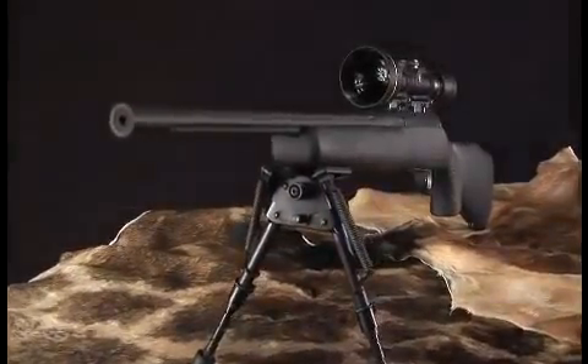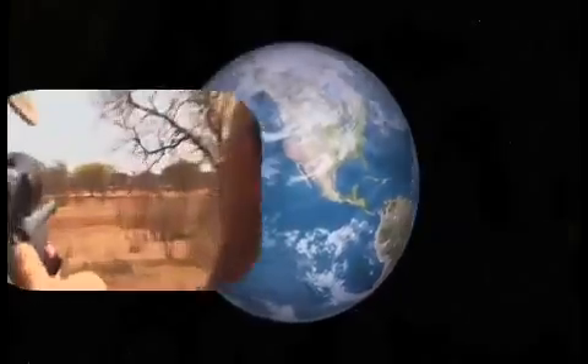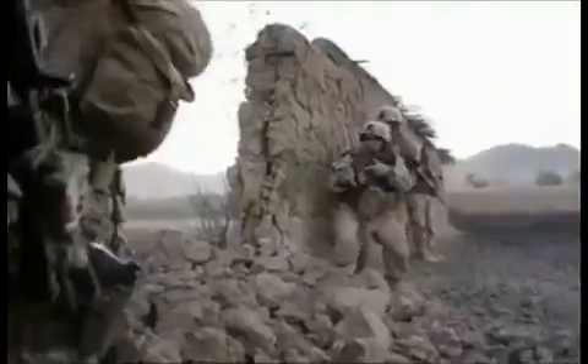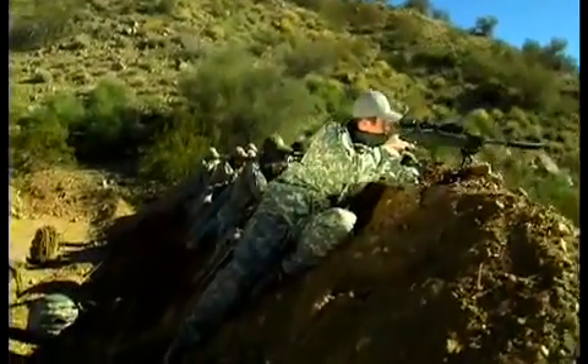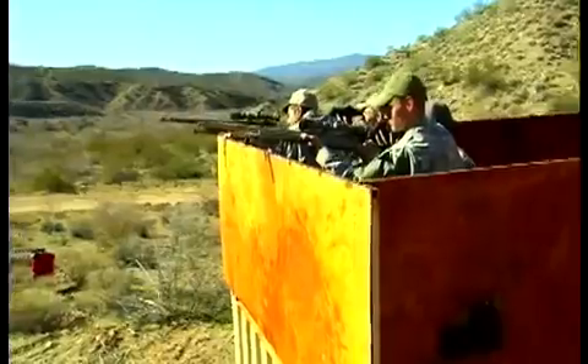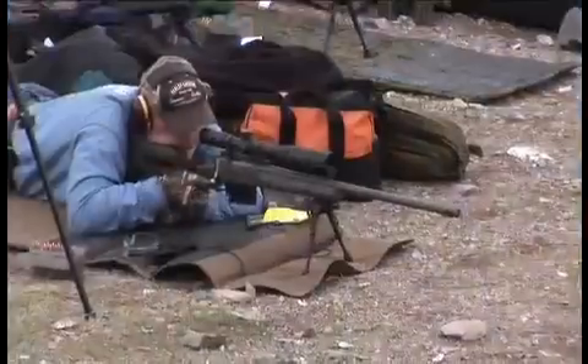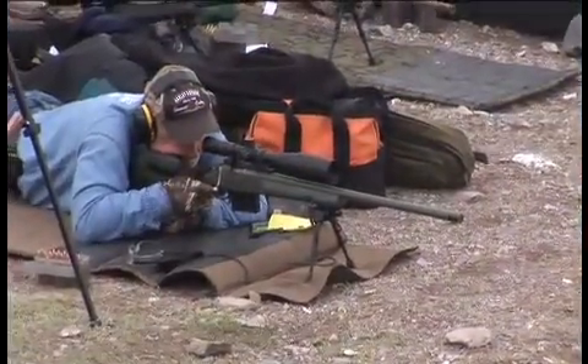McMillan Custom Collection hunting rifles have been on TV. They've been taken to the most exotic corners of the earth. McMillan TAC Series tactical rifles are proven in combat, and they are in demand by elite law enforcement and special forces around the world. And on the competitive circuit, the McMillan brand has the DNA of a champion.